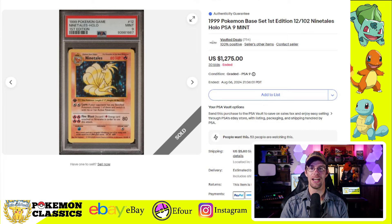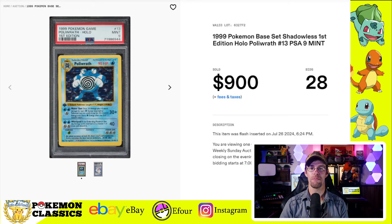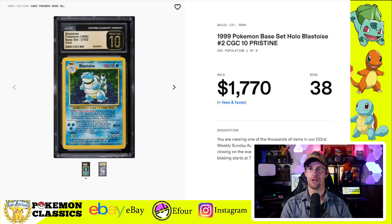Then we've got the Ninetales selling for $1,275. Next up in the lower tier, the Nidoking selling for $750 on Fanatics. Then we have the Poliwrath — another one that's generally not viewed favorably by collectors — selling for $900. I also wanted to showcase a few CGC-10 Pristines for Base Set, because these ones don't come up very often. The Venusaur Pristine 10 sold for $960, and the Blastoise was almost double that at $1,770.